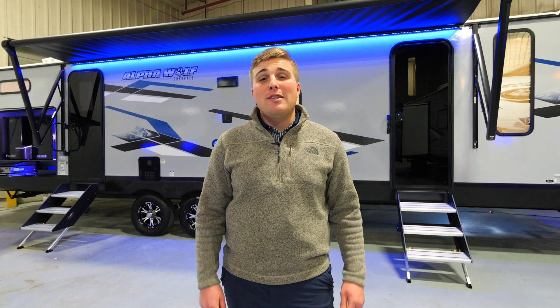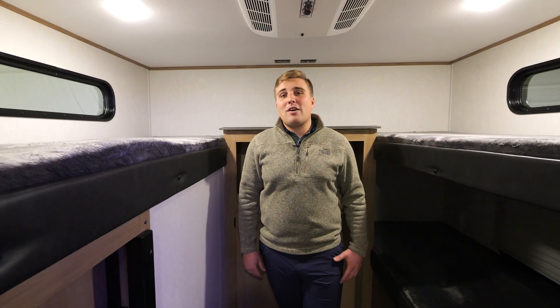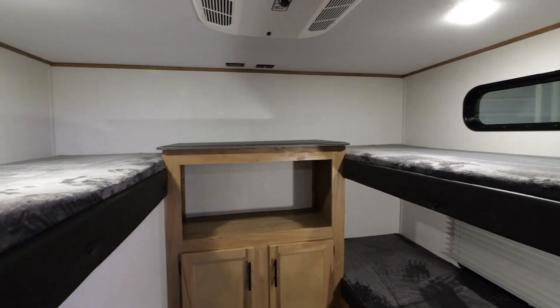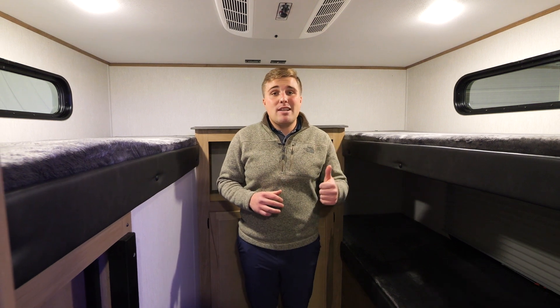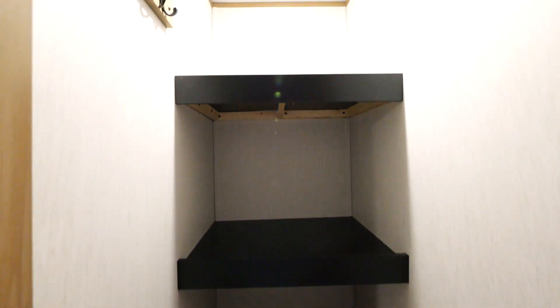Hey guys, Alec Brock here with Alphawolf, and today I'm going to show you the incredible 30 DBH. For the interior, I'm going to start in the bunkhouse. To my left there's two bunks, and to my right there's going to be a bunk above your outside kitchen. You'll notice in this bunkhouse there's 110s and USBs everywhere for all the devices kids have. Coming out of your bunkhouse you'll notice you have a massive walk-in pantry with three shelves for all your camping needs.